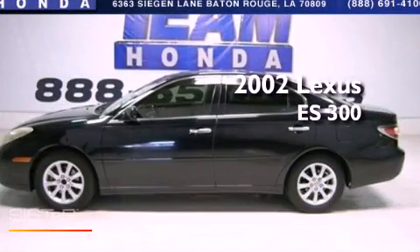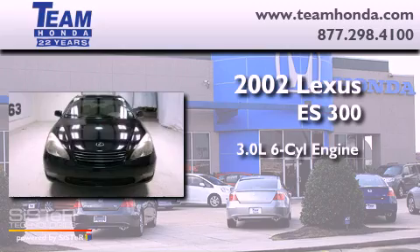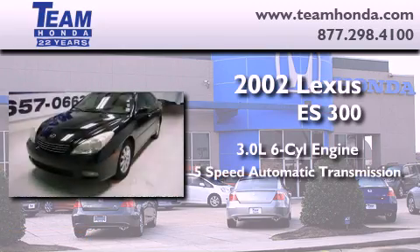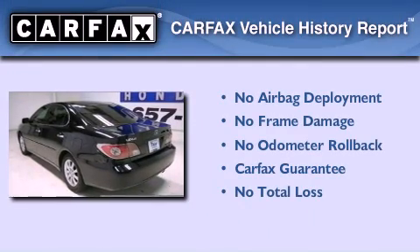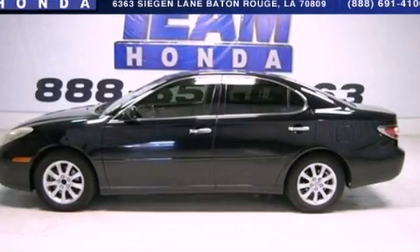This is a 2002 Lexus ES300. It has a 3.0 liter 6-cylinder engine and a 5-speed automatic transmission. Not to mention that this Lexus qualifies for the Carfax buyback guarantee. Stop by today and test drive this vehicle for yourself.